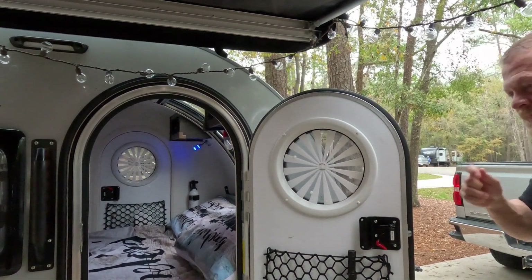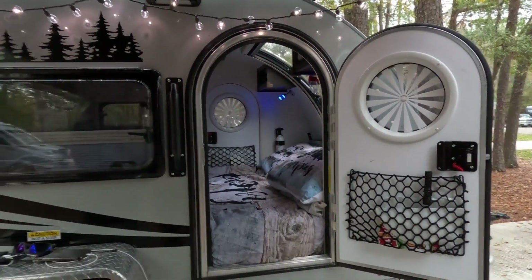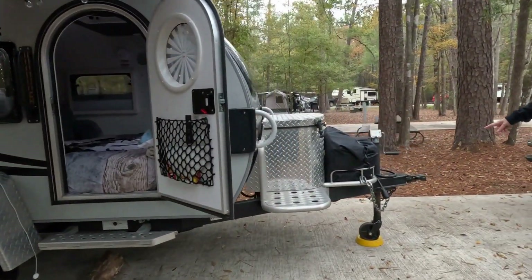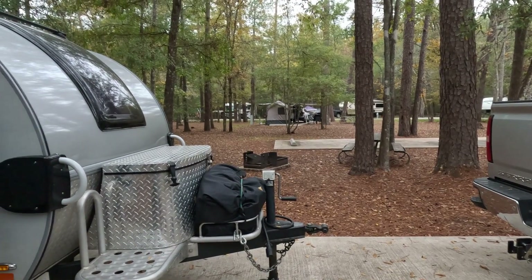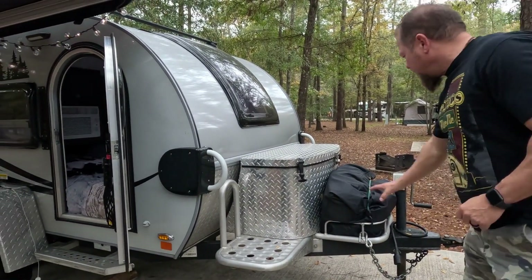They have the Boondock Edition with giant wheels so they can take it off-roading. It's equipped with an amazing articulating hitch — a 360-degree hitch — which they're excited to use in the mountains.